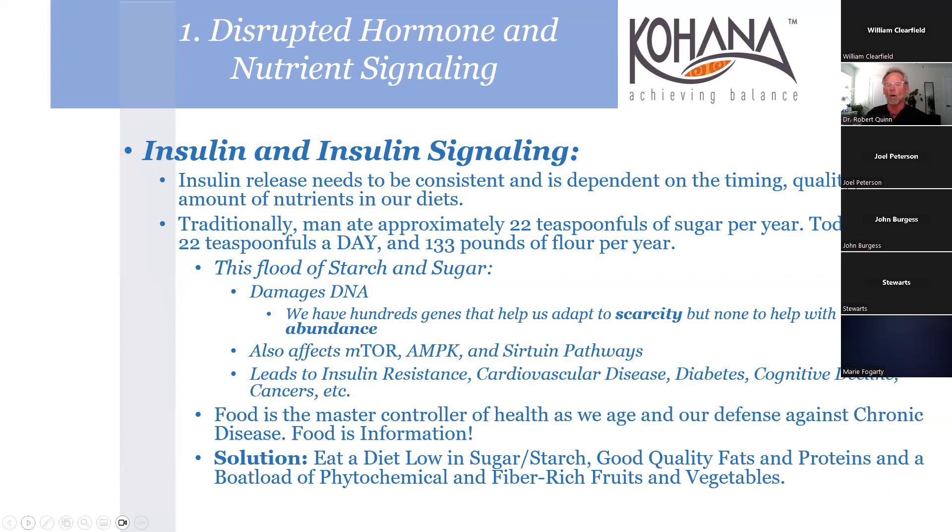Insulin signaling: insulin release needs to be consistent - we don't like spikes from a sugar-laden diet or a Coca-Cola, which causes a crash in the afternoon. Traditionally, men ate about 22 teaspoons of sugar per year; now it's 22 a day, plus 133 pounds of flour per year. The flood of starch and sugar damages DNA. It's funny - we have genes that adapt us to scarcity, but no genes to handle abundance. Nowadays food gets delivered right to your front door.